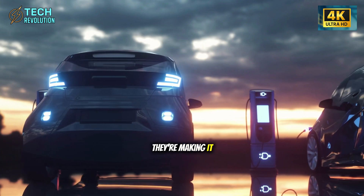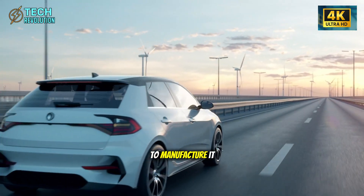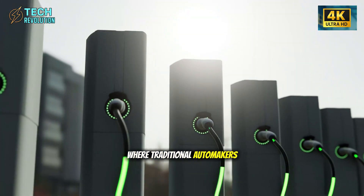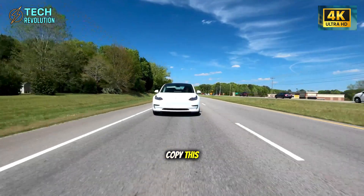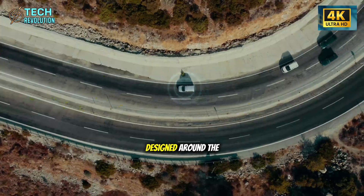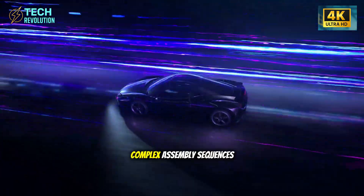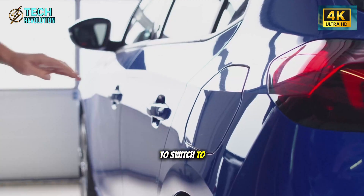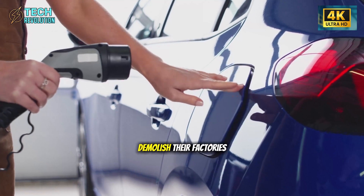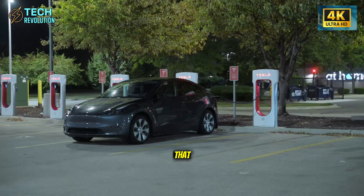The result: a car that handles like something twice its price, accelerates without wasting energy on structural flex, and achieves range numbers that seem impossible for its battery size. Tesla isn't just making the Model 2 faster to build — they're making it objectively better to drive while spending less to manufacture it. Traditional automakers face an existential problem: they can't just copy this. Their factories are designed around the old method — hundreds of robots, thousands of welds, complex assembly sequences that took decades to optimize.